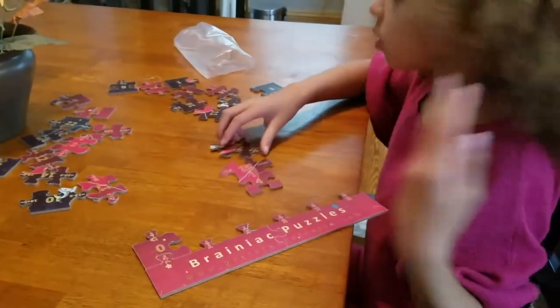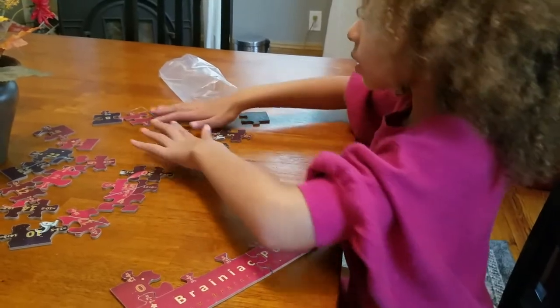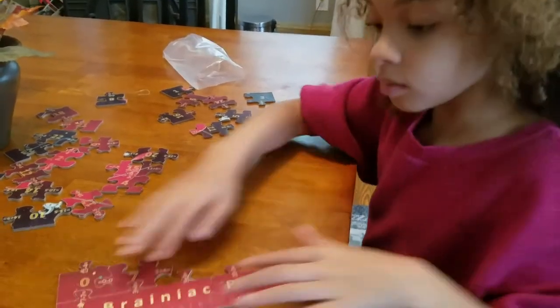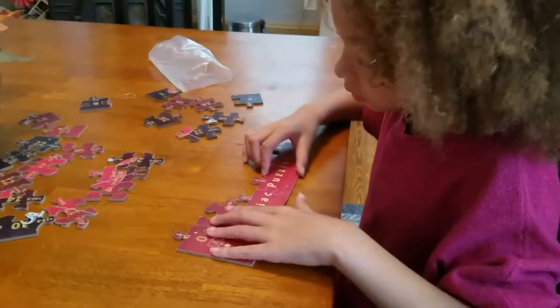Three plus four. Seven. Seven. There's the puzzle. And three plus three.